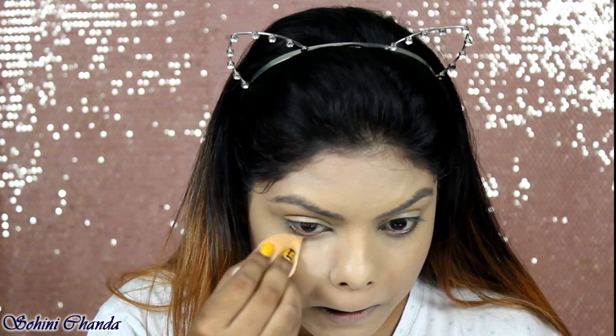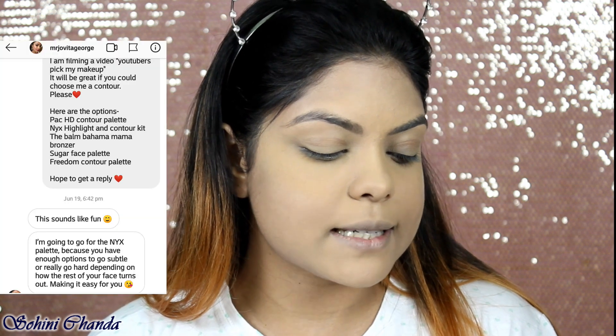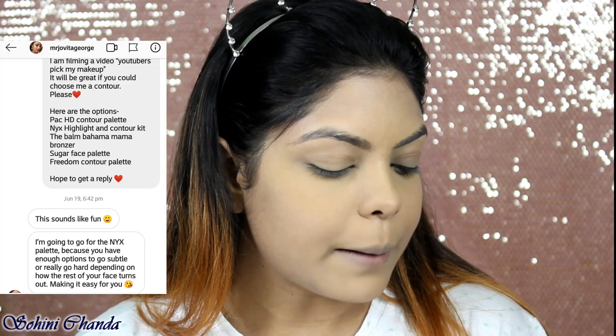She replied: 'Kralin Supra Color Base — really excited to see your video, all the best!' So for concealer I'm going with the Kralin Supra Color Base in shade FS22. I absolutely love this concealer — oh my god, it just blends so well and gives that flawless finish.